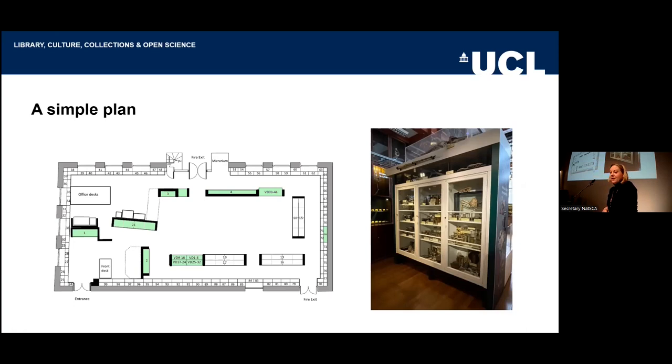It all started with a simple plan — what we're going to do. The green cases are the ones that were going to be replaced, and there's a picture of the old white cases that we had. In terms of the cases, we had to clear them, of course. We used a company called Reuse that took them away and they were sold to better homes, so we did all of the removal in the most sustainable way that we could.